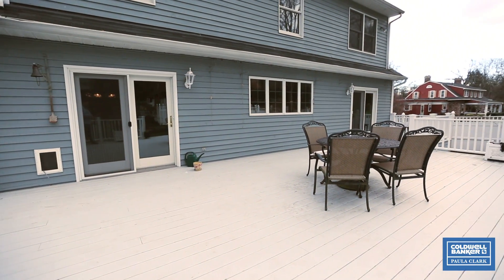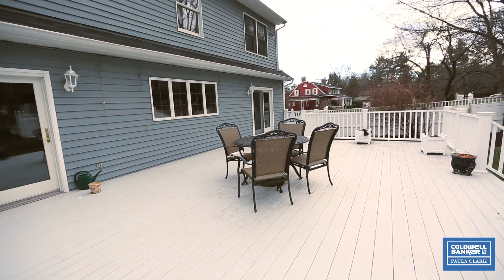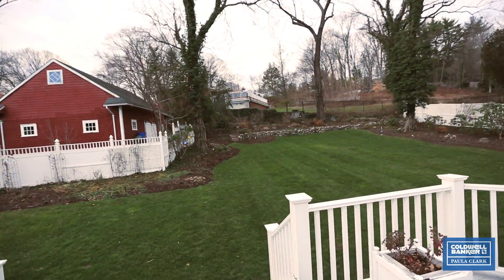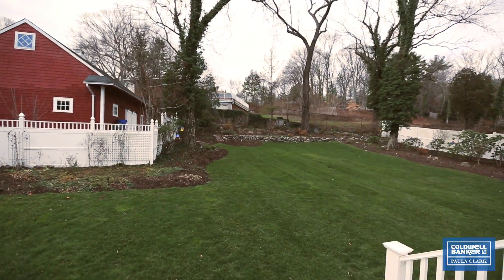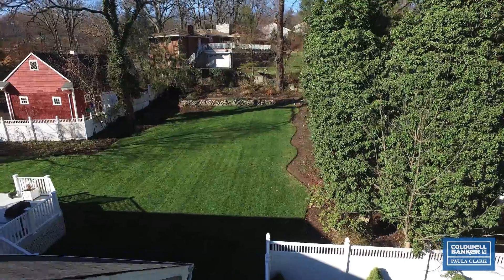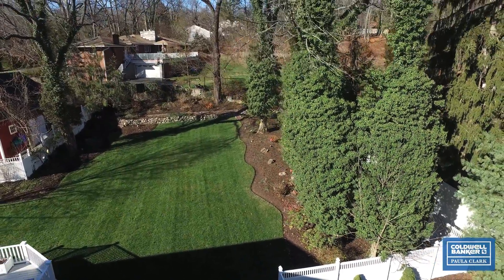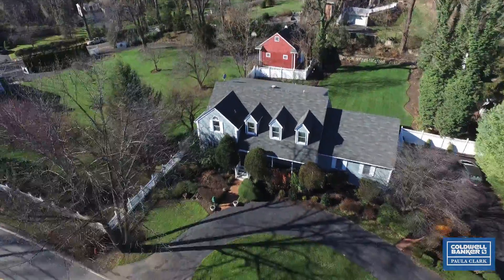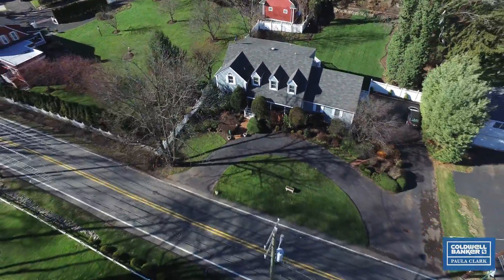There's a newly built deck with access from the kitchen or from the family room, overlooking this lush, professionally landscaped property with year-round perennials for every season.